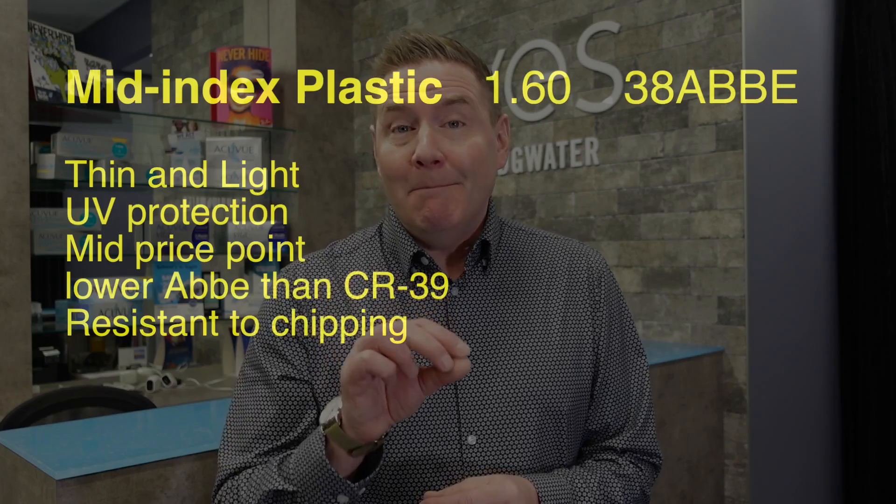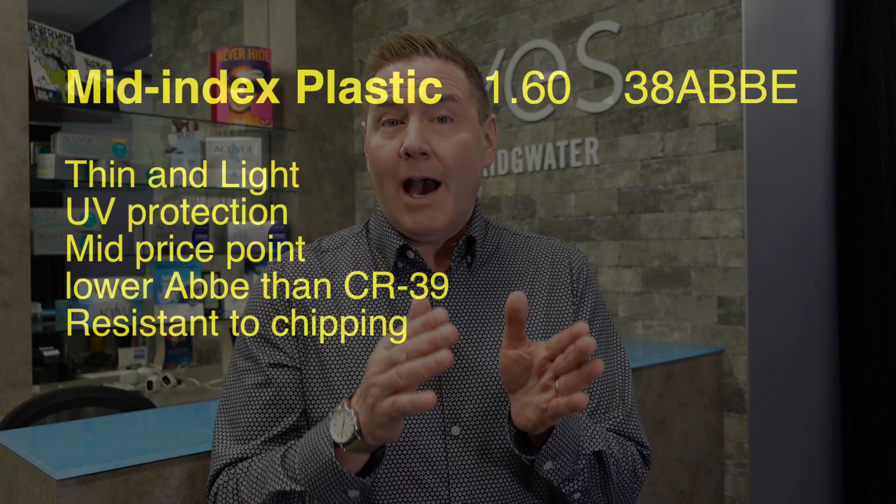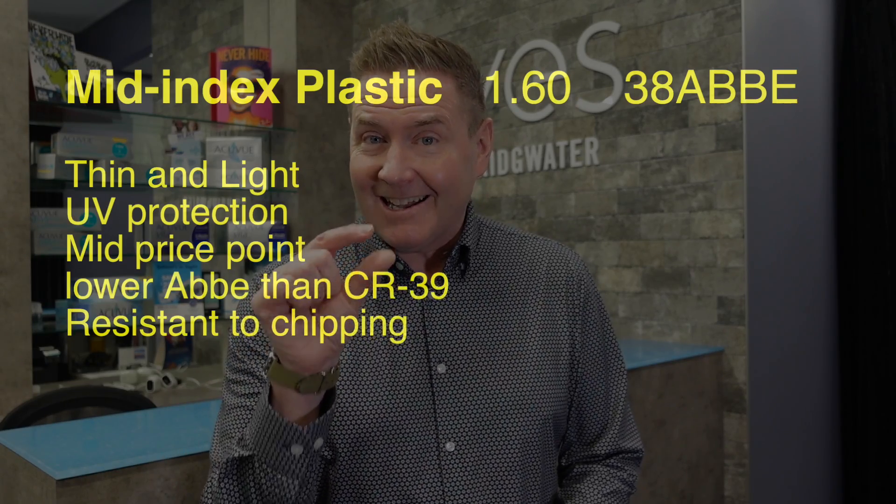The next option is a mid-index plastic lens with a refractive index of 1.6. This is a great option if you have a moderately high prescription and need a thinner lens, but the downside is a low Abbe number of only about 38, so you'll get some color fringing at the edges, particularly with a high prescription or large frames. The advantages of being thinner, lightweight, and very durable far outweigh the optical disadvantages. Also, if you choose a semi-rimless or drill-mount frame, you absolutely need at least a 1.6 index or your lens will chip.